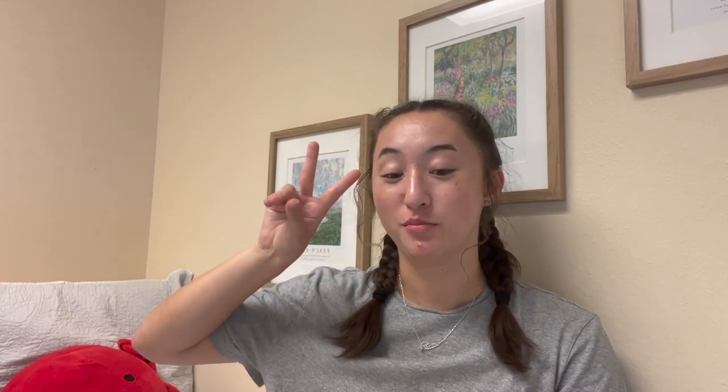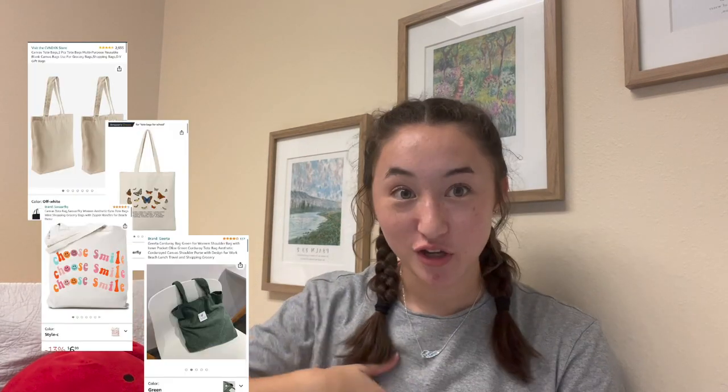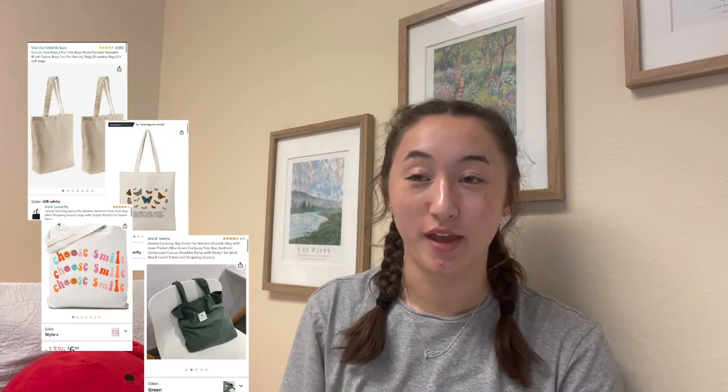Second item would be a tote bag. I have such a cute one that my friend Lily got me from Hobby Lobby — I take it everywhere. I get so many compliments on it, more than anything else I own, and I use it way more than I ever thought I would. I would have never bought it for myself, but it's so useful. There are lots of cute ones from Amazon, or if whoever you're giving it to is creative, they could paint it or stitch something on it. Super cute.